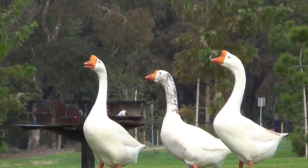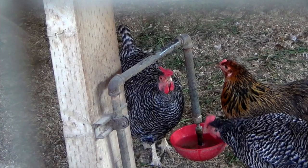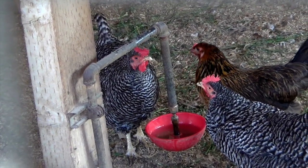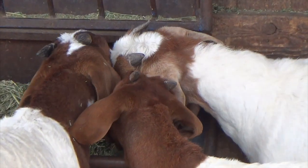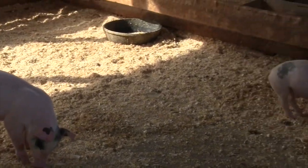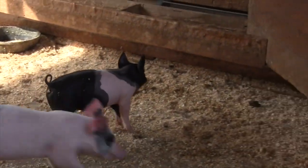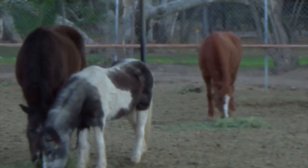3 geese, 3 hens, 3 baby goats, 3 parakeets, 3 piglets, 3 horses.